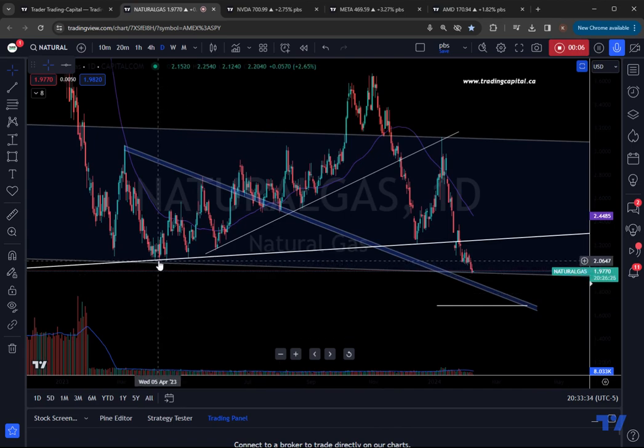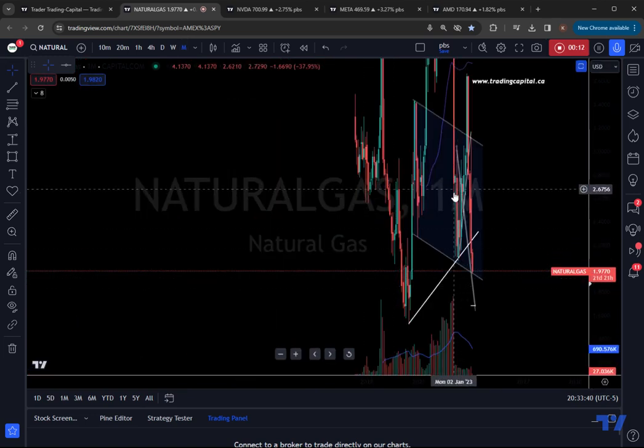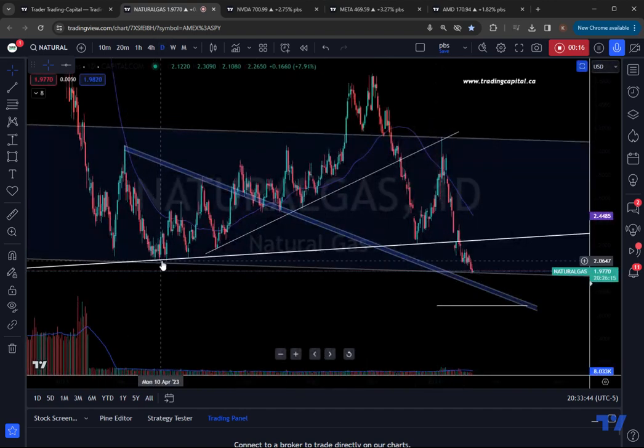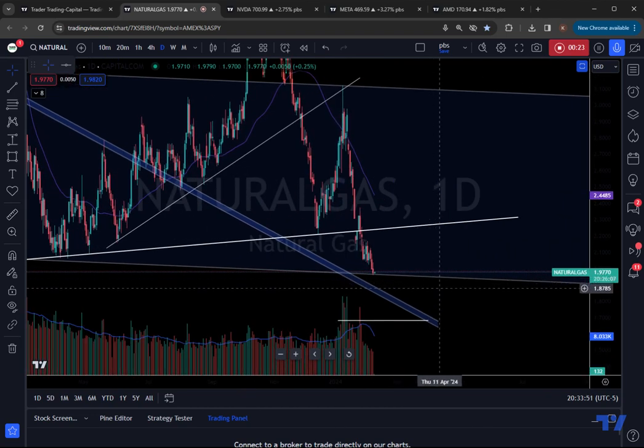We are finally below these critical support pivots. Remember, these are weekly and monthly chart support zones. You have monthly bottoming tails off of this area and we're finally below that critical support zone. And we're also below the psychological whole $2 number.